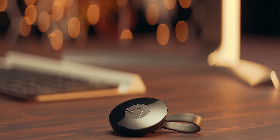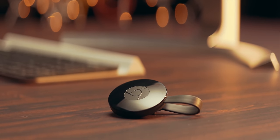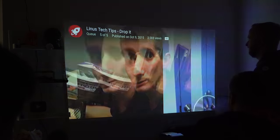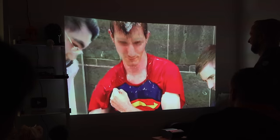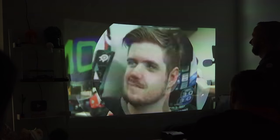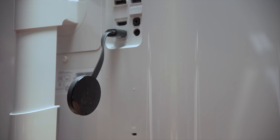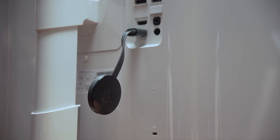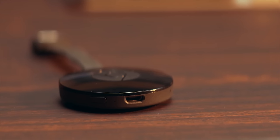Moving on to number two, the Google Chromecast. Now I'm probably preaching to the choir here, but if you had to leave the family one at home, now might be a great time to pick up either the updated Gen 2 model, or even the brand new 4K model. Us millennials love to show each other internet memes and random videos — this is just a fact of life, and there's no easier way to do this wirelessly than with a Chromecast. It's light enough to hang out of your HDMI port on your display without harming it.